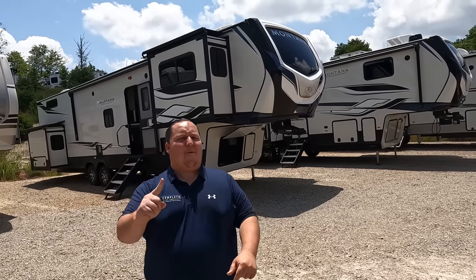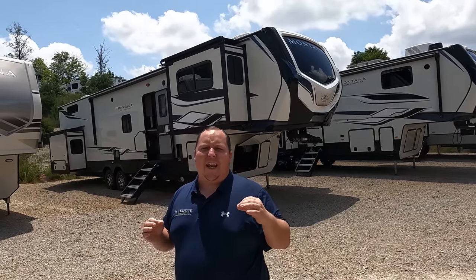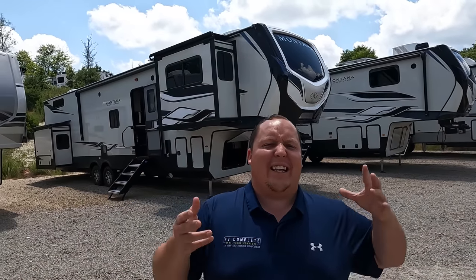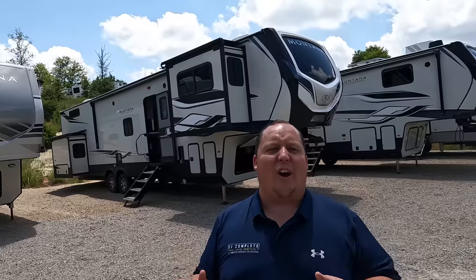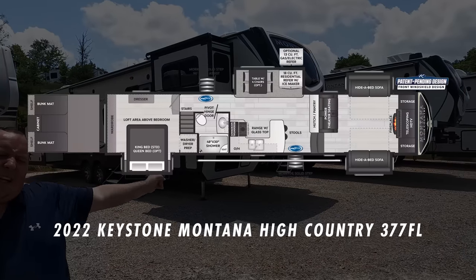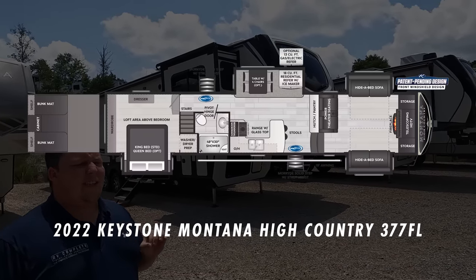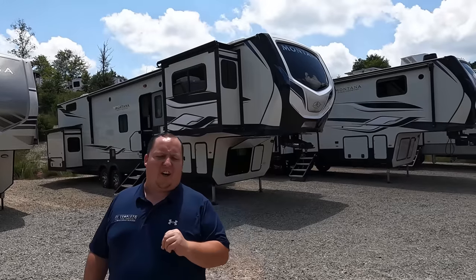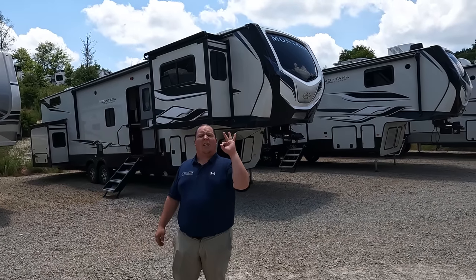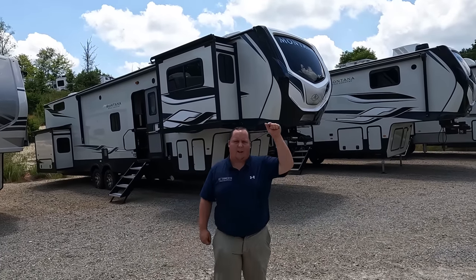Hey everyone, I'm Matt. Welcome back to another video. Today I am super excited — we are taking a look at a double-decker fifth wheel. This one is a front living room fifth wheel that also is a bunk room fifth wheel. This is a 2022 Keystone Montana High Country Model 377FL. We're going to take a look at the outside features first, then the inside features, then give you three things we love and three things we dislike about this Montana High Country.